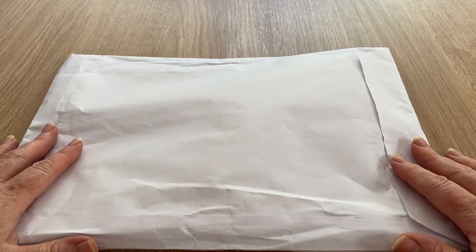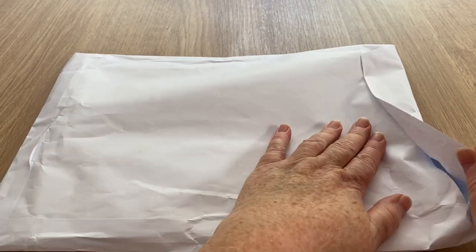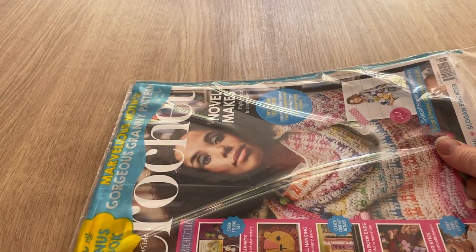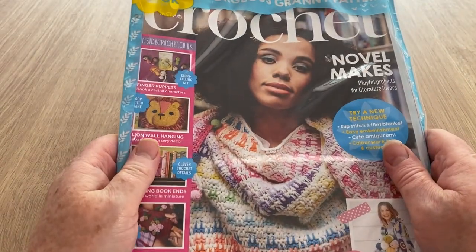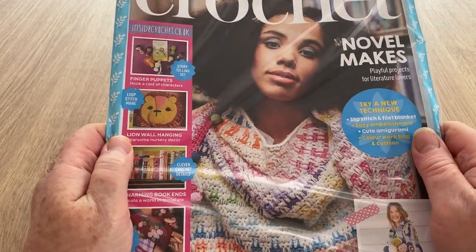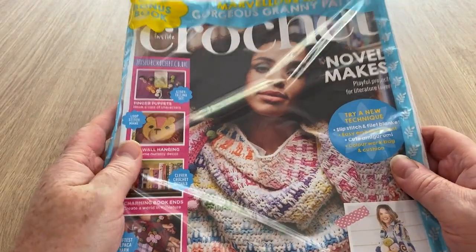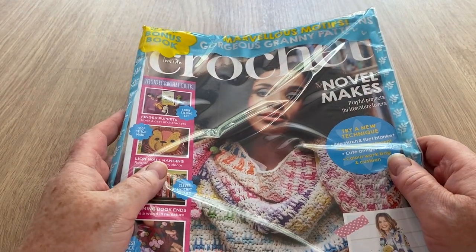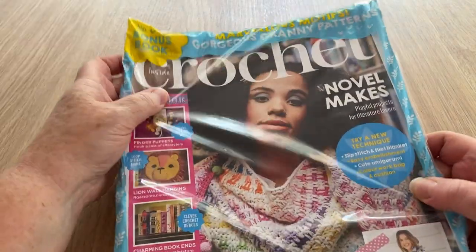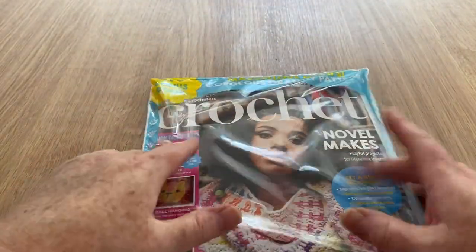Hi everyone, welcome back to another open with me. As you can see, I've got a magazine through the post — it is an Inside Crochet. I recently subscribed because they had a really decent offer. I wondered if all of the free gifts would come, because they do with the previous ones I've subscribed to, but it does come in this plastic and it says 'bonus book', so that must mean that they do.